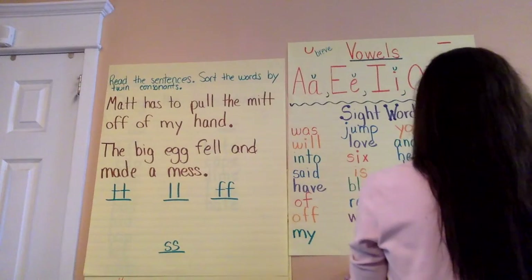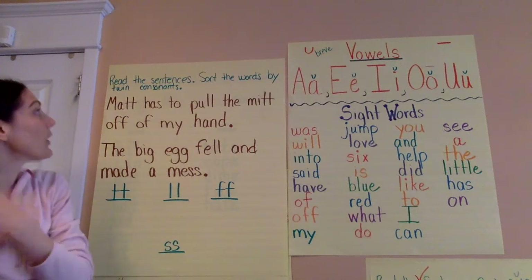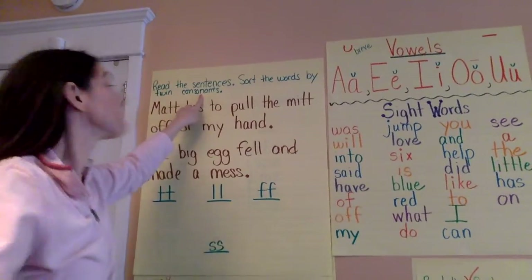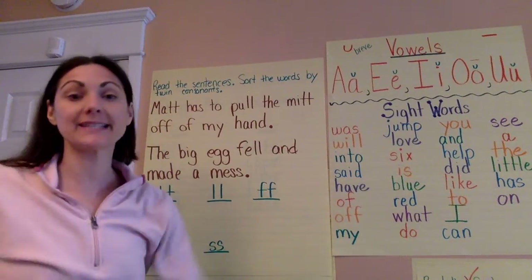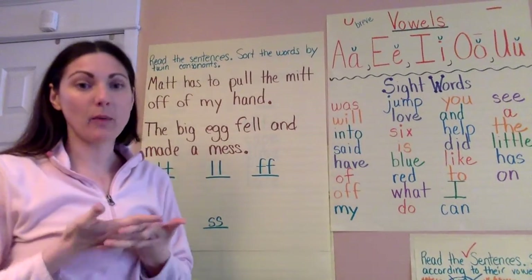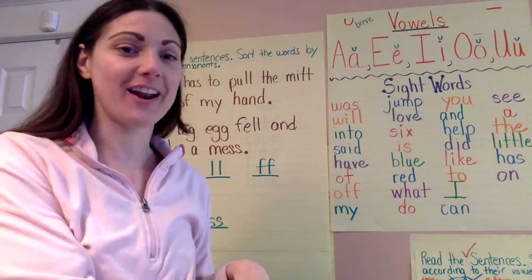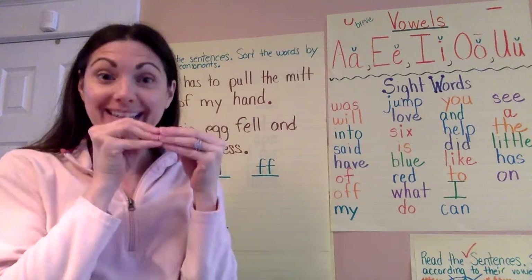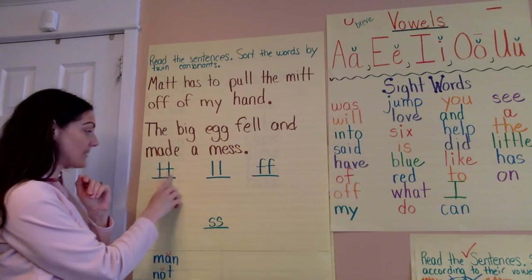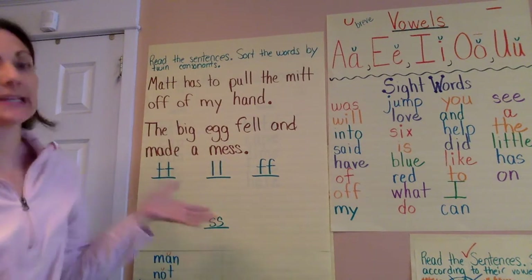Today's lesson, we're going to be focusing on twin consonants. Twin consonants — this is a review lesson. We have worked on twin consonants in our class already. We actually have a set of twins in kindergarten — one is in my classroom, one is in the other kindergarten — so I use them as an example. Think of twin consonants: the same letter. We have double T — TT, LL, FF, and SS. So we're going to be looking for twin consonants today.